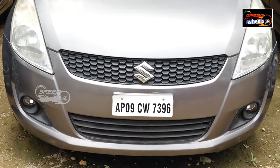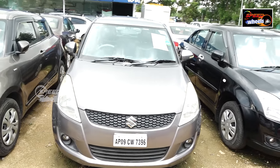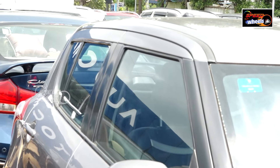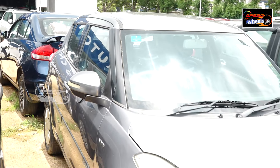This is a 2014 model Swift VXI with 51,000 km driven, priced at 5.30 lakh. It is a gray color vehicle. The condition is excellent, both exterior and interior.